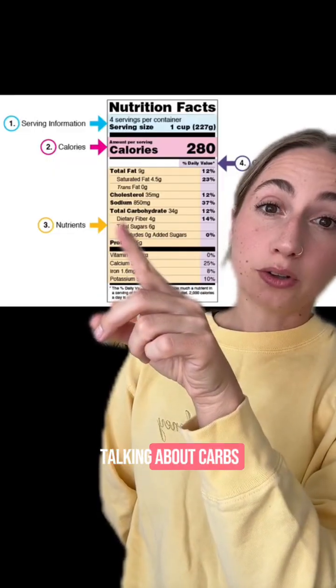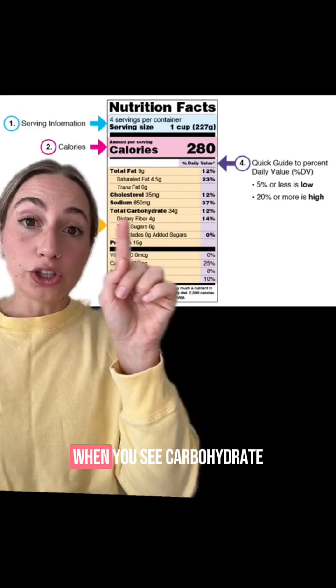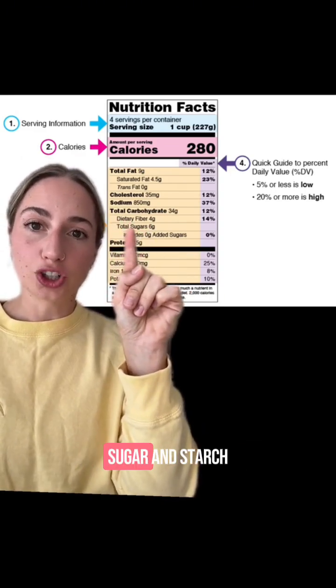We're back and we're talking about carbs. If you haven't seen part one, make sure you go back and watch it. When you see carbohydrate, that includes three things: fiber, sugar, and starch.